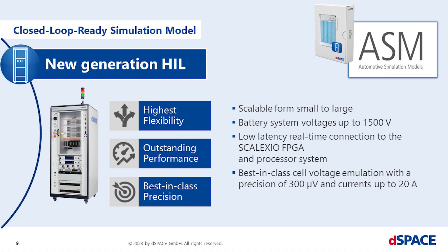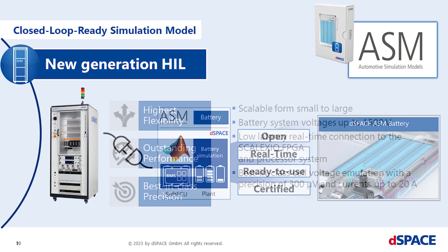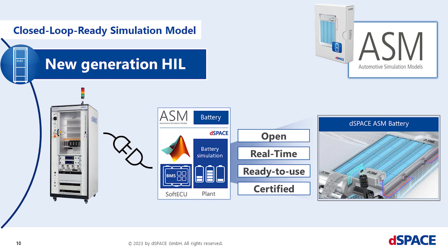dSpace BMS test systems provide cutting-edge performance for your verification tasks: a modular system from desktop to full size, voltages of 1500 volts, lowest latencies of microseconds, 300 microvolts accuracy, ISO SPI emulation, and so on. So what does it mean for the simulation model itself? Be as compatible as possible with this outstanding system by providing all required simulation features.